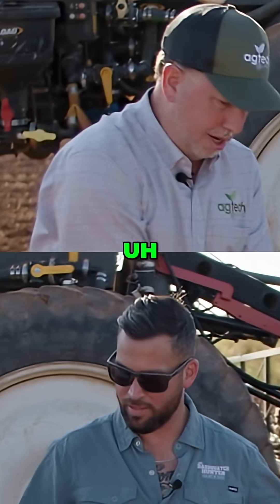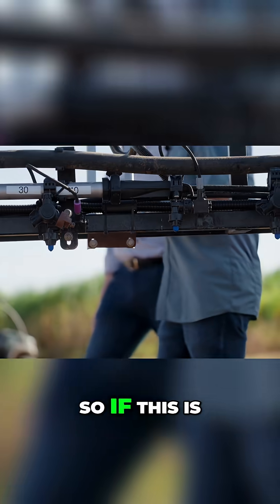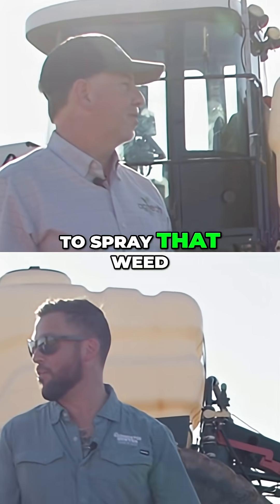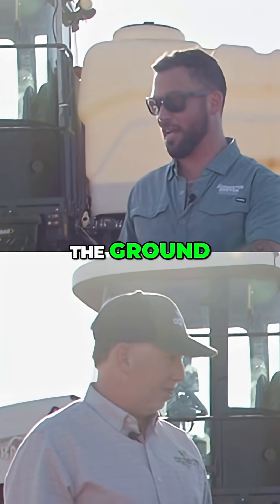So Mike, I'm going to give you a clump of weeds and you can actually pass that under the light. So if this is a weed, all I have to do is let the scanner read it. Oh my gosh, that's so cool! So that nozzle opens up just long enough to spray that weed as it passes by it, and it shuts right back off. So it's not going to contaminate the rest of the ground or any food.